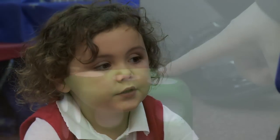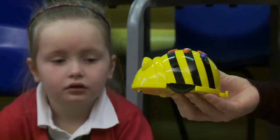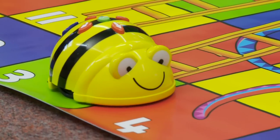Today we've been using the BeBot for a numeracy activity for the Snakes and Ladders game. Children practised their numbers and counting. We counted forwards and we counted backwards and we used BeBot to move along the Snakes and Ladders game, up the ladders, down the snakes. Children really enjoyed that activity as well.